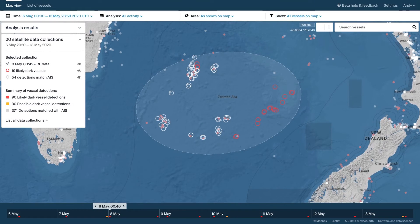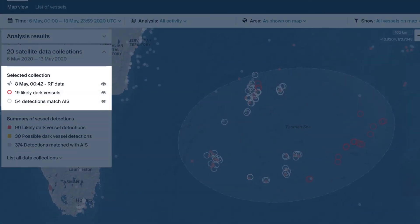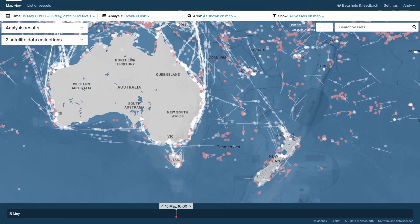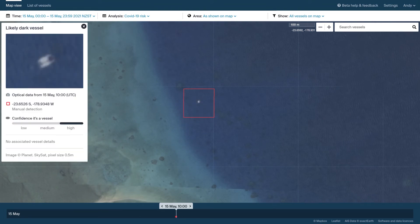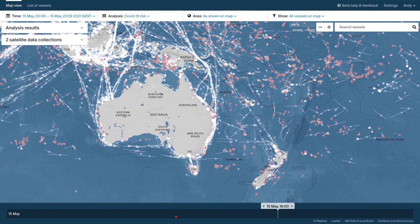Shown here is a fleet of dark vessels detected via satellites, which pick up radiofrequency emissions from marine navigational radars. In this data collection, there are a number of detections missing their self-reported location data. Automatically analyzing global vessel movement data, then layering on wide-area radiofrequency data and high-resolution radar and optical imagery, ensures we're gathering valuable information at each step and enables analysts to effectively direct assets to priority areas.